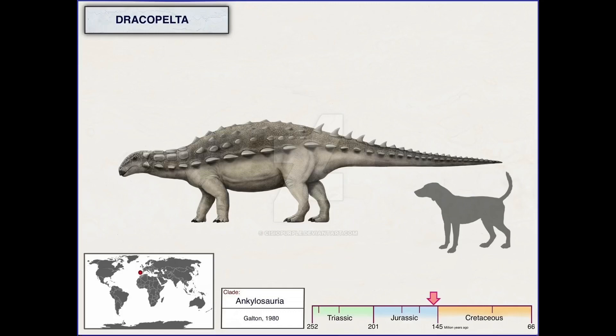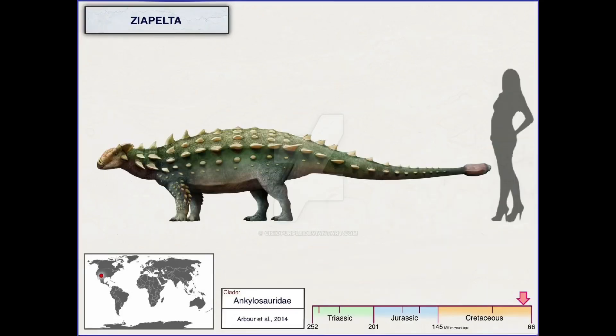Again, these are approximate heights, lengths, and weights. Dracopelta was 5'5", 9.9 feet long and weighed about 600 pounds. And Ziopelta was 3 and a half feet tall, 18 feet long and weighed 2 tons.